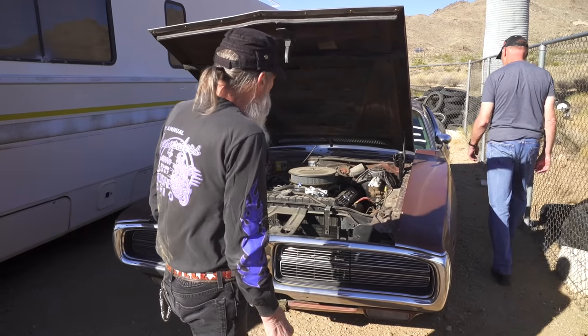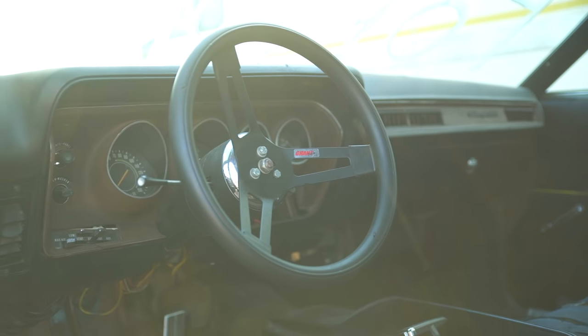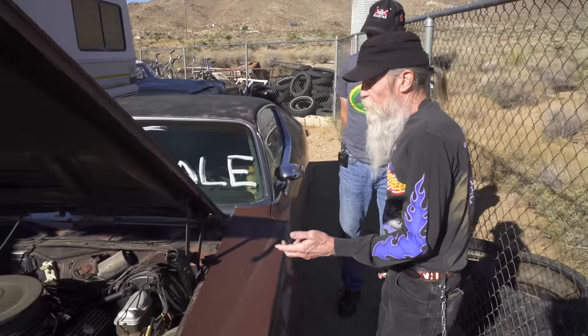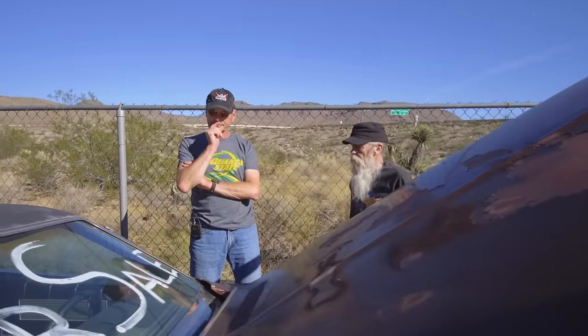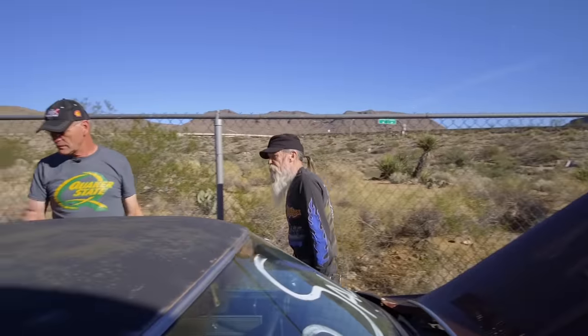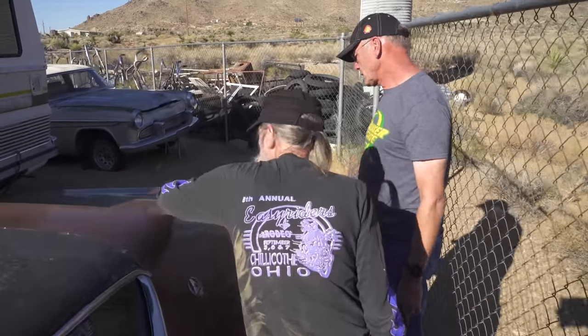It's an automatic. I did suspension, undercarriage, all new brakes. Front disc? Yeah. The only thing I didn't replace on the brake system was the hard line that goes to the back. Otherwise new drums and the brakes are done. And this at one time had a vinyl roof — the trim for it is right there.